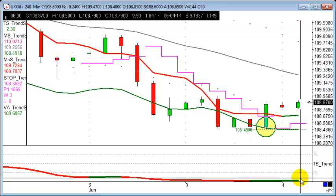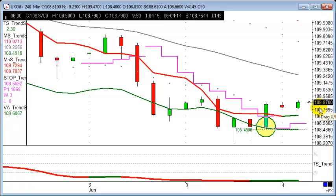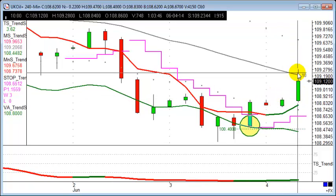As far as targets go, let's keep things really simple — because we want everybody to be able to follow this. We're going for just 40 points, a 40-point objective. So from an entry of 108.87, we're looking for 109.27 — that's our target and objective for the trade.